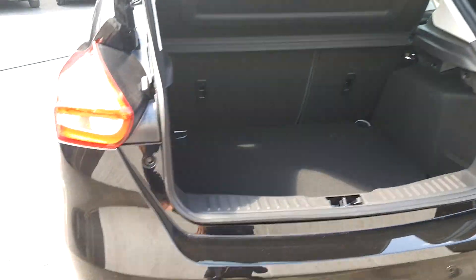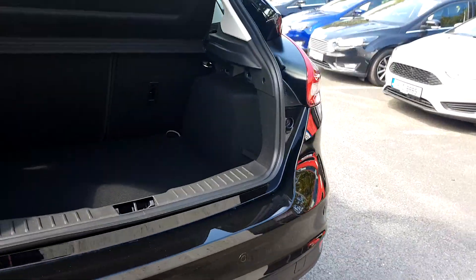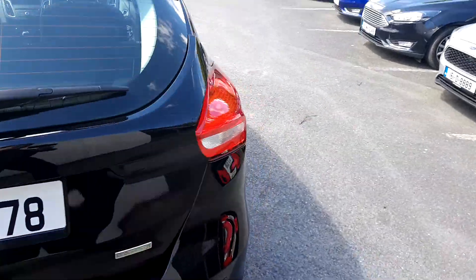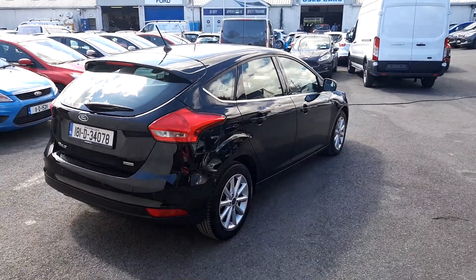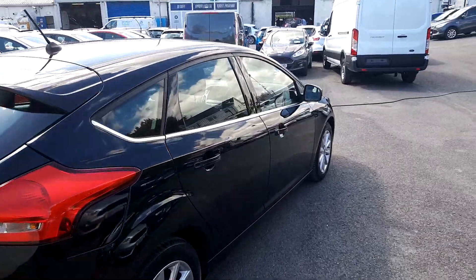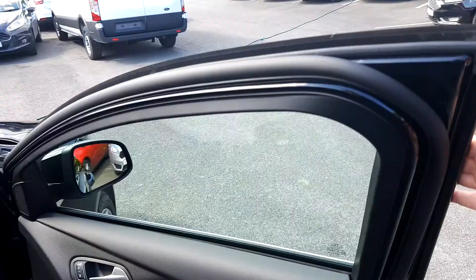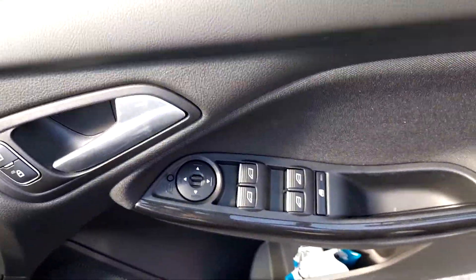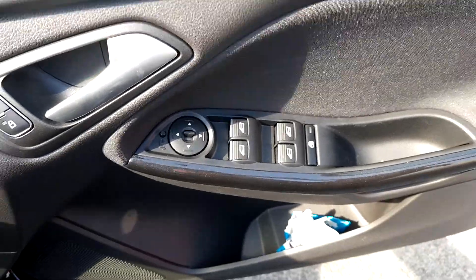The vehicle comes with rear parking sensors. It is a one litre petrol EcoBoost engine with 125 horsepower and a six-speed gearbox. On that side we have electrically adjustable and foldable mirrors, front and rear.